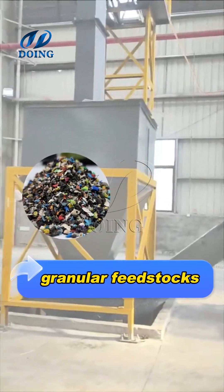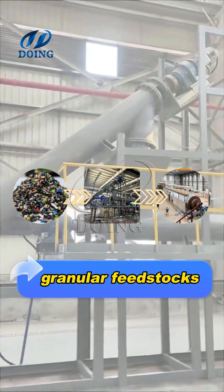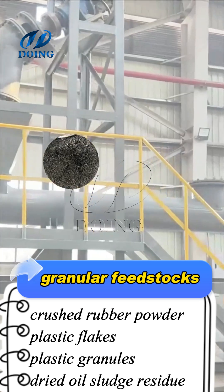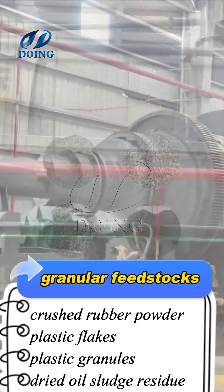Granular feedstocks are suitable for auger feeders, which use the rotation of the auger conveyor to transport the feedstock into the pyrolysis furnace. Feedstocks mainly include crushed rubber powder, plastic flakes, plastic granules, or dried oil sludge residue.